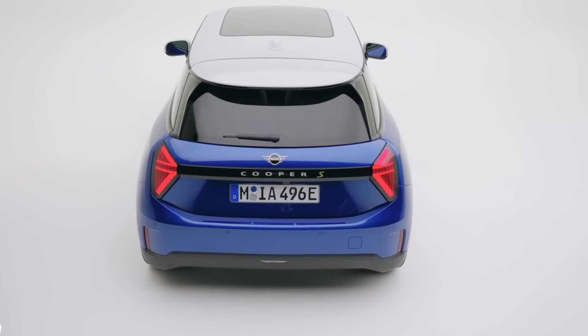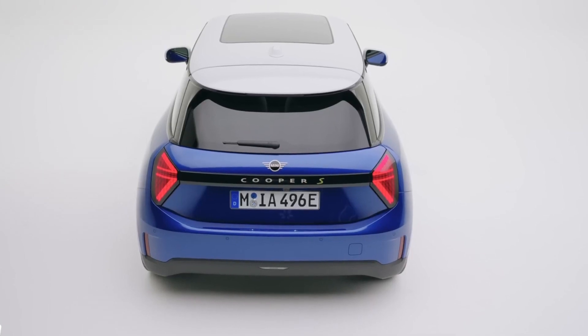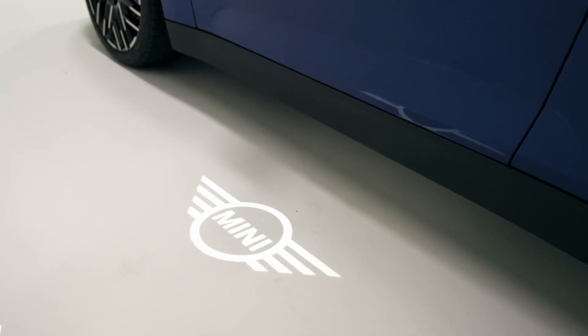If that number isn't acceptable for you, Mini has already teased the 2025 model set to launch sometime next year.